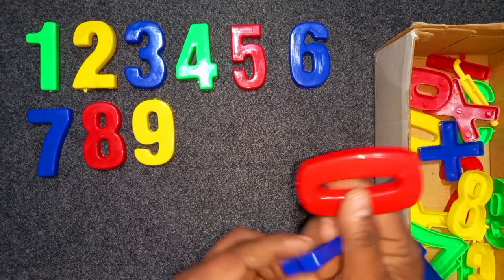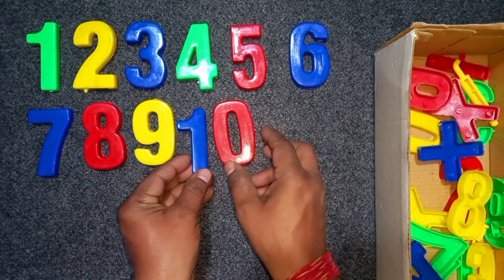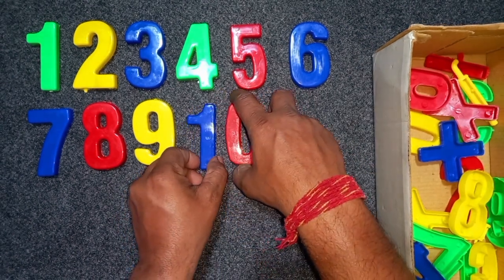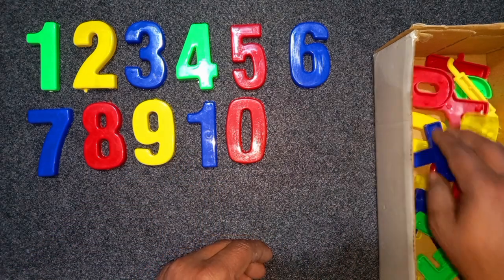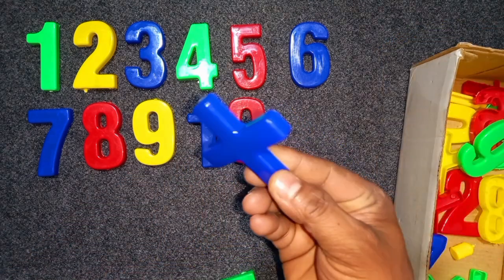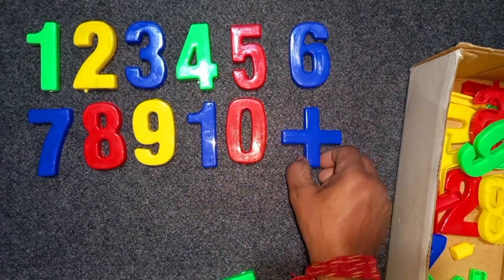Blue and red, blue and red, 10. Blue and red, 10. Blue and red, 10. Wow! Blue color, 9. Blue color, 9.